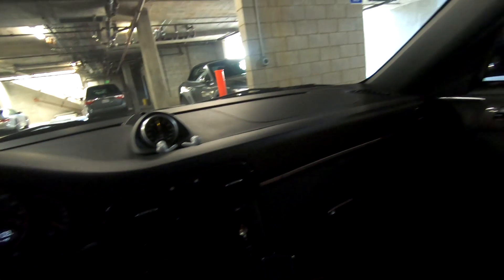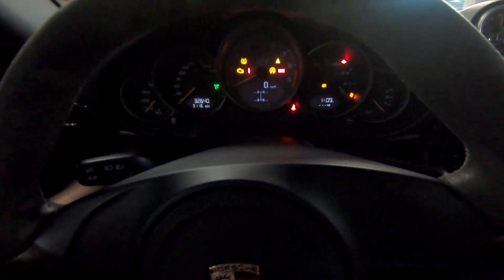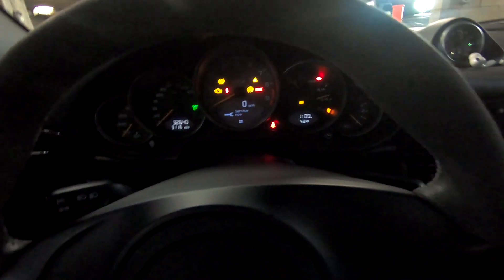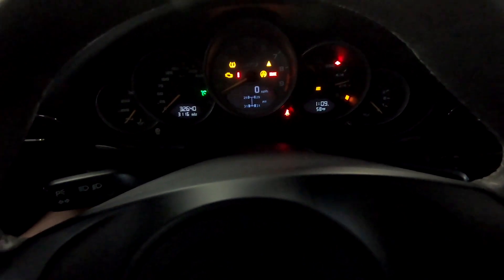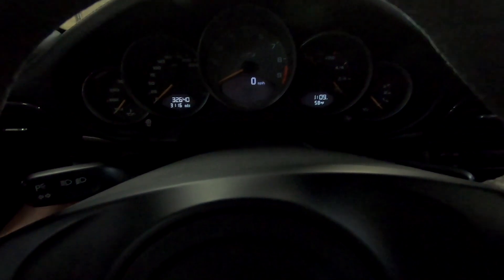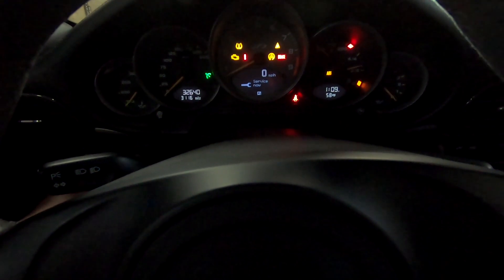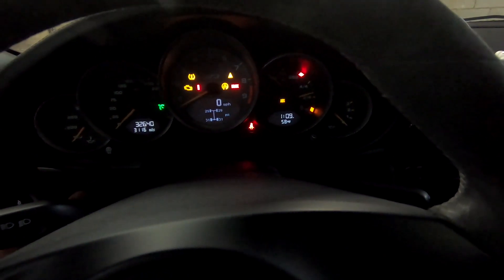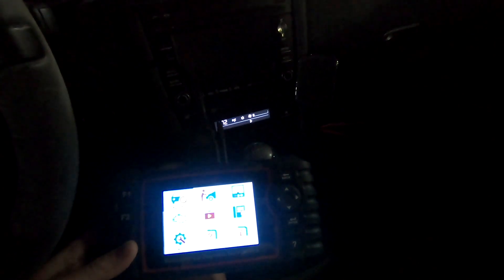We're on the GT3. I was cruising over to my friend's house yesterday to watch the Super Bowl and this thing popped a code. Let's see if it's still displaying on the dashboard. The service indicator is on — that's just for an oil change. I've got this iCarsoft OBD2 scanner, the POR version 2.